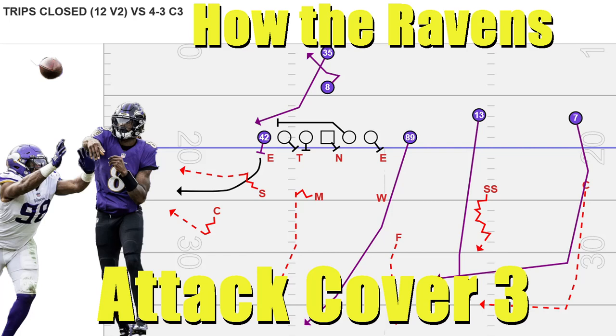I'll digress a little bit and talk about two-high safety coverages just to preface this. I think the Ravens have a better idea on how to attack Cover 3 than they do in some of these soft quarters looks we see from the Bengals, the Bills, and in some cases the Broncos and Patriots in 2020. For whatever reason, we've attacked Cover 3 better when people take the strong safety and roll him down either to the strong or weak side and give us an eight-man front.